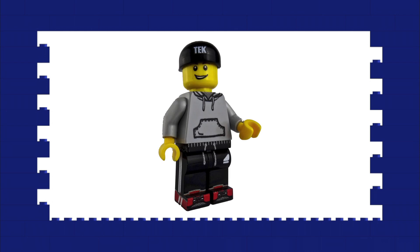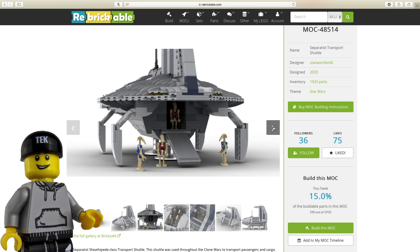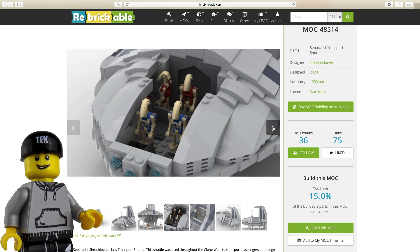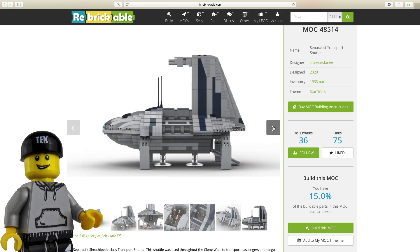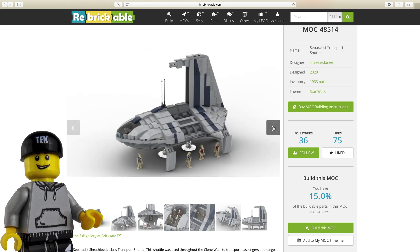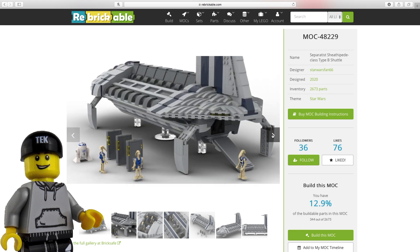Now I'm just as shocked as you that not one prequel build has made it into the top 5 of this list, but as I'd like to chuck in a couple of honourable mentions, I figured I'd feature some here. The first of the two separatist vehicles is Star Wars Fan 66's separatist transport shuttle. Trying to achieve the curves on a ship like this in LEGO was always going to be tricky, but Star Wars Fan 66 has done a great job with a decent 1,933 pieces. They've also built a version seen in the Clone Wars with the elongated middle for cargo, which would be awesome for an entrance to the Citadel MOC — an idea I've been toying with for the future.